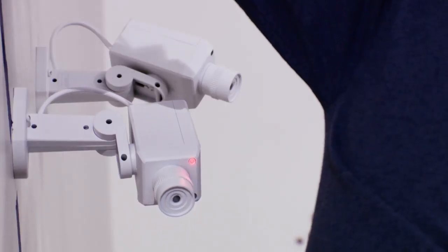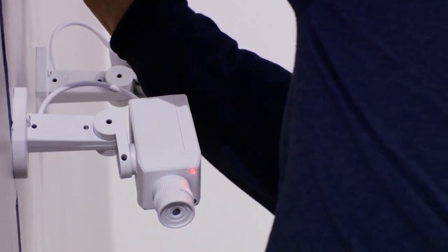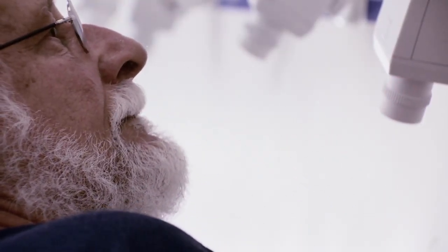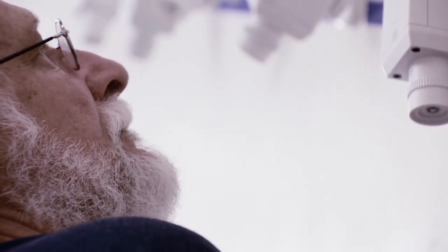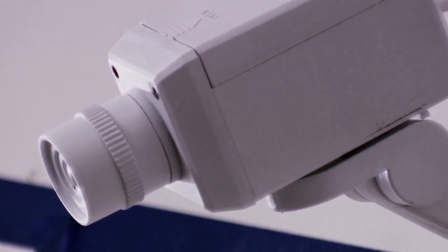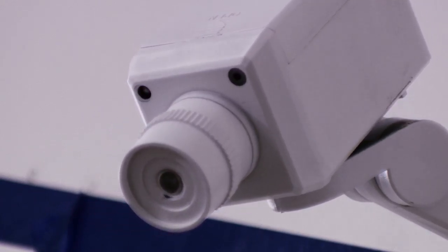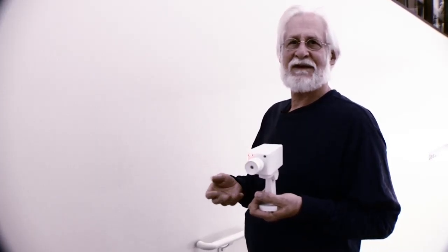There are motion sensors in the cameras, so when a person passes by the cameras will start to move. These things kind of have become almost alien creatures to me working on them in the studio. It looks like two eyes where the sensor and the LED is. These are dummy cameras — they don't actually record.